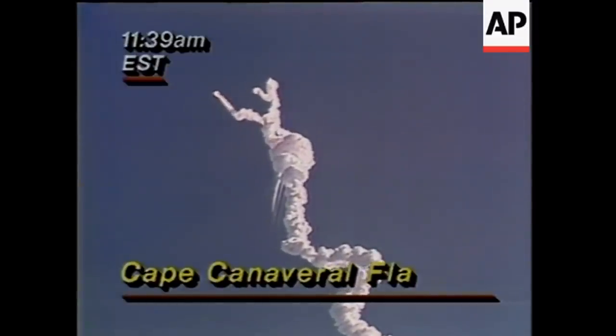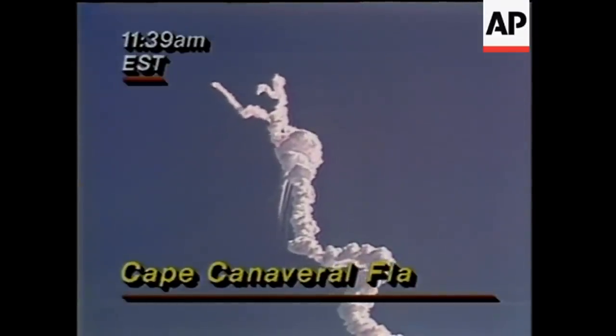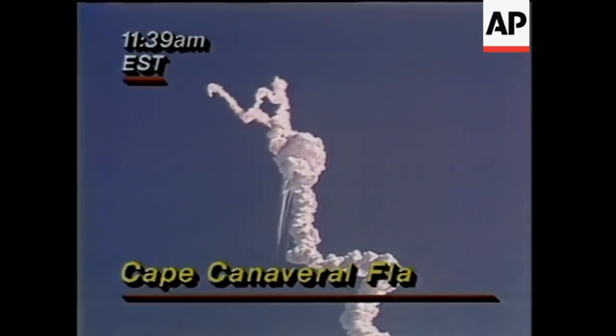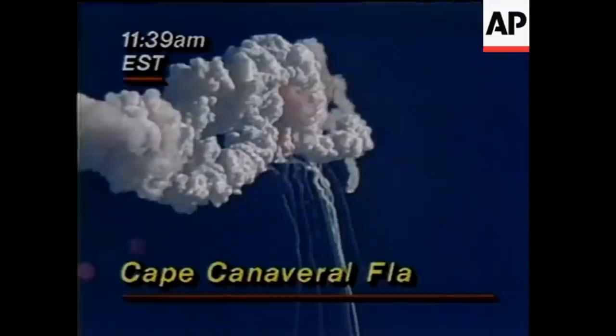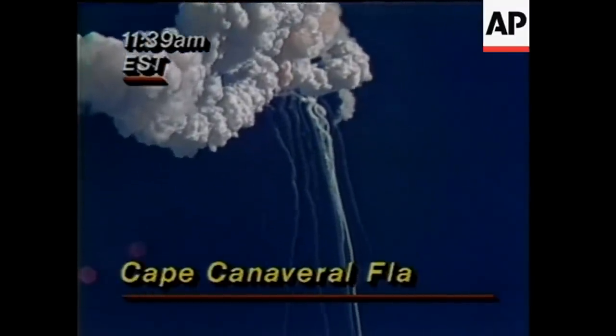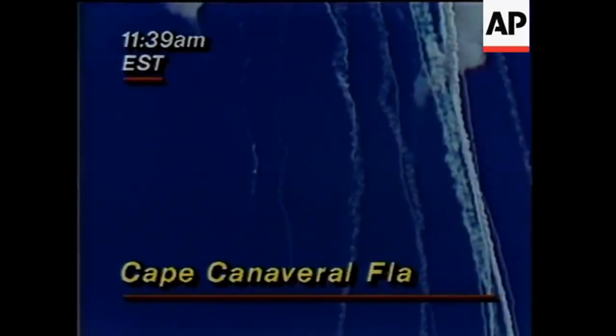Steve, would you tell someone in our control room they have a key open — we are hearing everything that's going on in the building. Flight controllers here looking very carefully at the situation. Obviously a major malfunction.